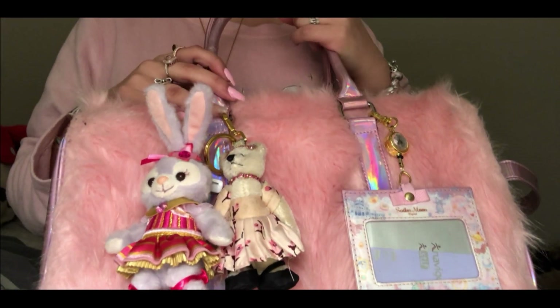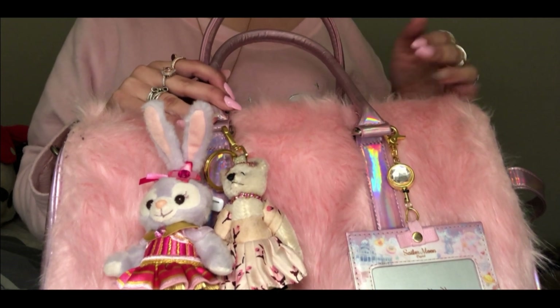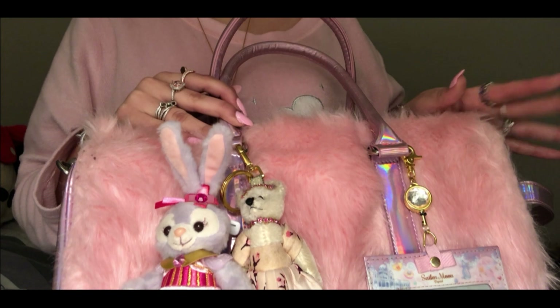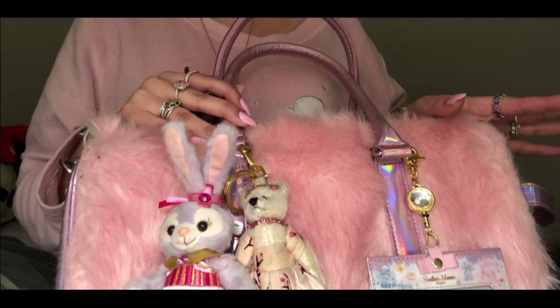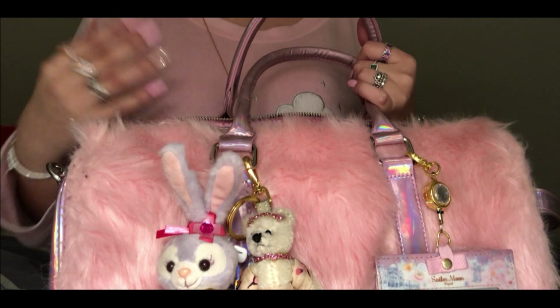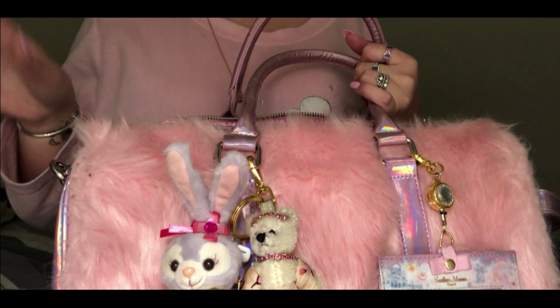Hi guys, welcome back to my channel! Today I have a different setup because my boyfriend is playing on his computer, so I had to move to the bedroom. Sorry for my outfit - I'm currently in my pajamas because it's gloomy outside and I don't want to get out of the house.